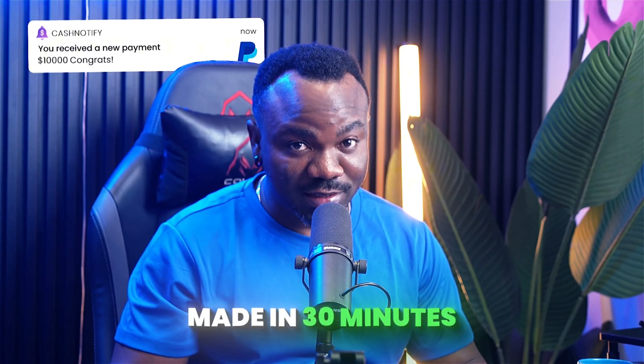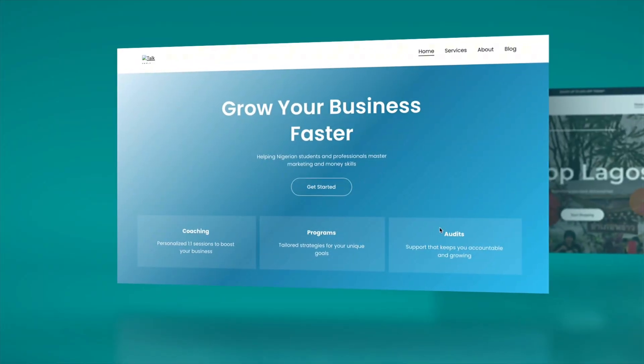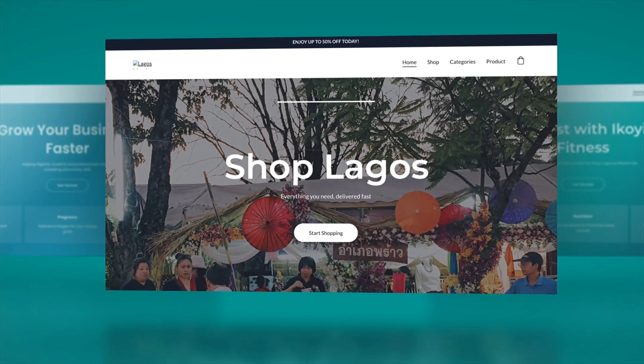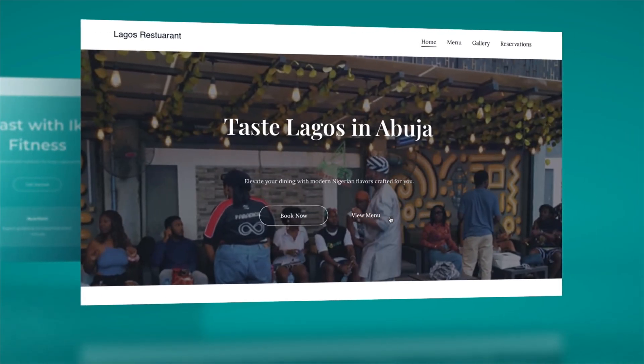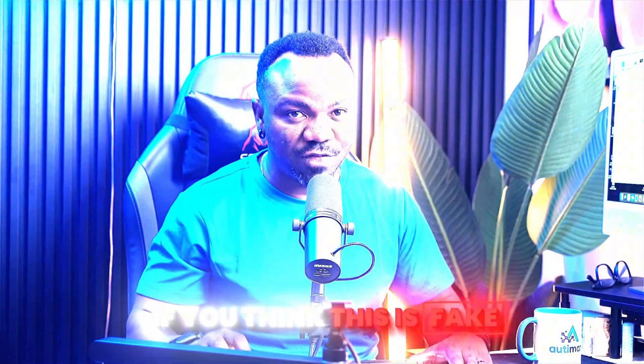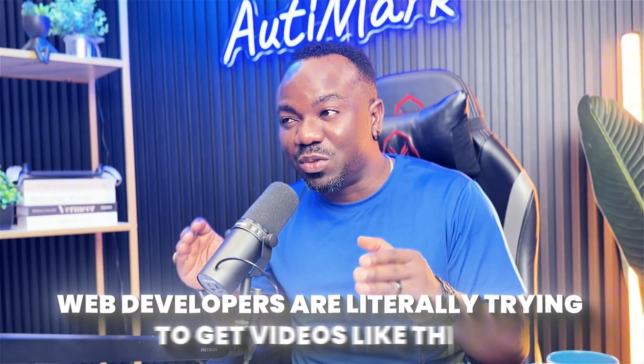Look at this — ten thousand dollars made in 30 minutes and I don't even write a single line of code. I'm about to show you exactly how AI just built a professional website faster than it takes to watch a Netflix episode. And if you think this is fake, stick around because what happens at the six-minute mark is going to blow your mind. Web developers are literally trying to get videos like this banned.